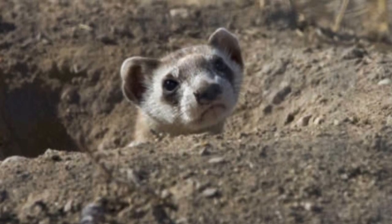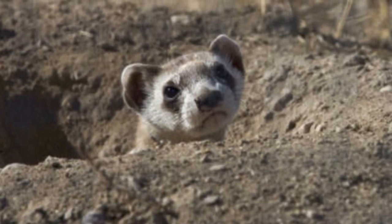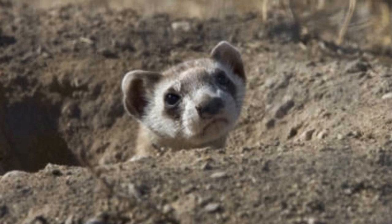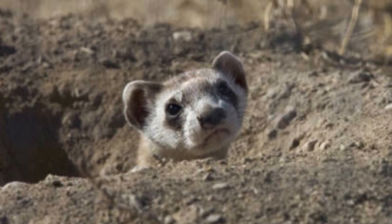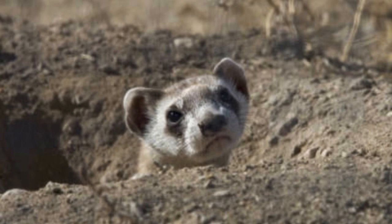Kits first venture above ground long after they've stopped nursing and depend on their mother for meals of meat. By late summer, the female leaves her kits in separate burrows during the day and gathers them together at night to hunt. Eventually the young begin to hunt alone, and by September are usually independent and solitary.